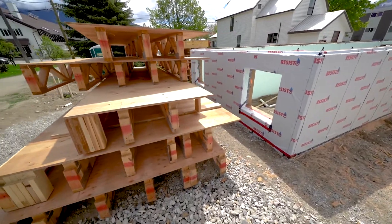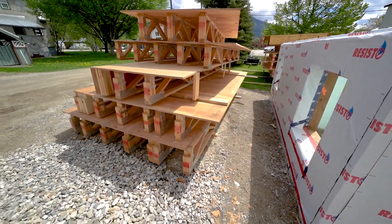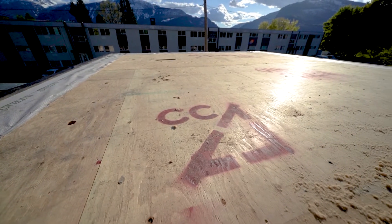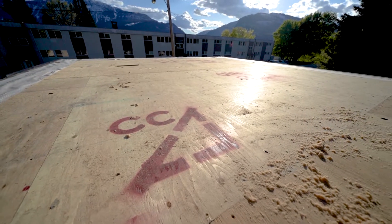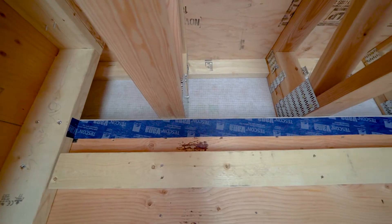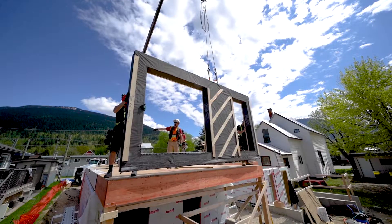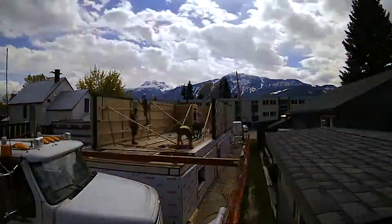Once the panels show up to site the floor can be installed as well as some air sealing details. We use a small section of Proclima Intello Plus wrap to bring the air tightness from the foundation around the floors to the wall sheathing. This is repeated for the upper level as well. The walls are then flown into place and the building is starting to take shape.